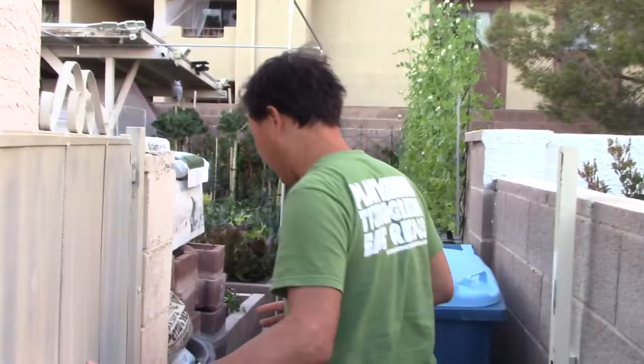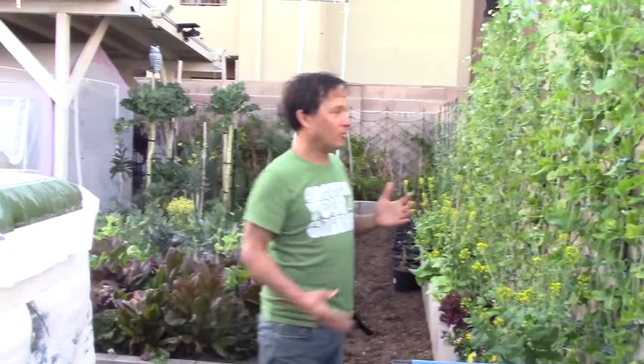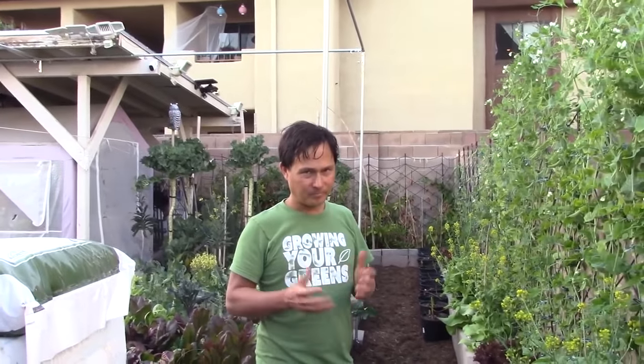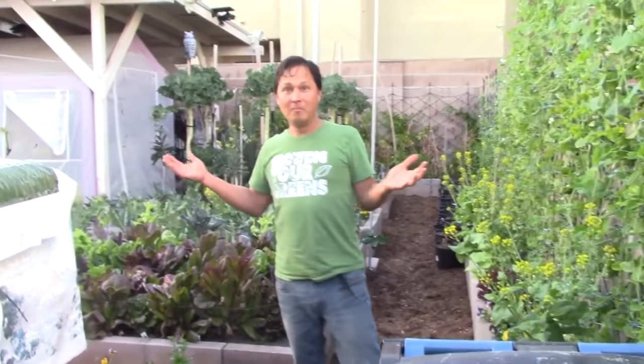We are in springtime now. It's been growing pretty much the full fall and winter. Check the link down below for when I got my winter garden going and when I planted — now you can see the end results. The thing I like most is when I enter my backyard it does not look like a common Las Vegas backyard, which is basically rock landscaping. This looks like a nice, abundant little miniature farm.